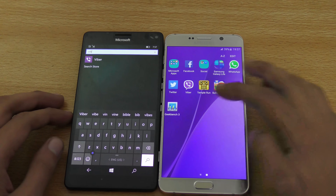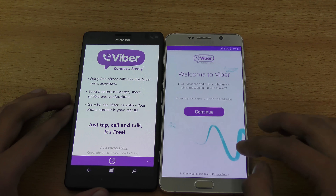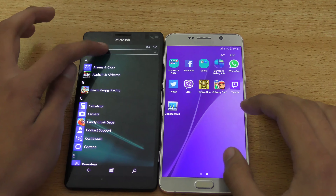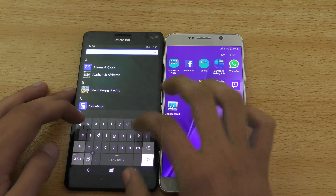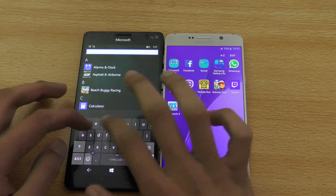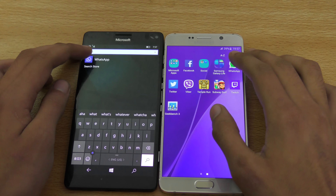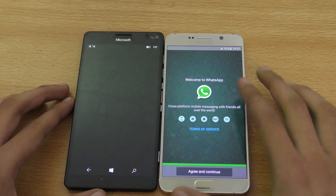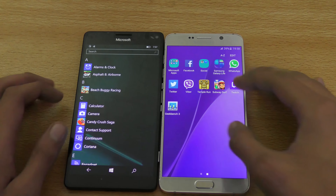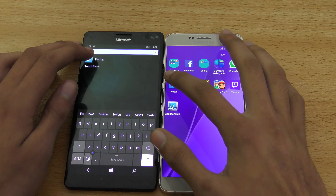Viber — there you go, Note 5 wins again. I'm pretty sure Windows 10 is not yet optimized to work well, because this device is very capable processor-wise. And here, Twitter — one, two, three, go — definitely faster on the Note 5.